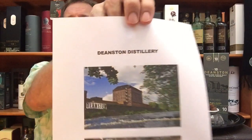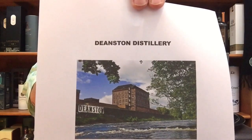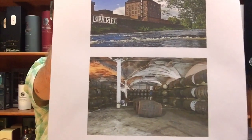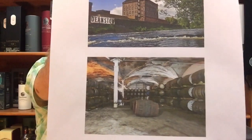I've got a picture here just to give you an idea. It's situated on the banks of the River Tithe — I'm not sure exactly how you pronounce that. That is the warehouse where you can see the casks waiting to be enjoyed. It's situated in the southern highlands of Scotland, quite close to Tullibarden.